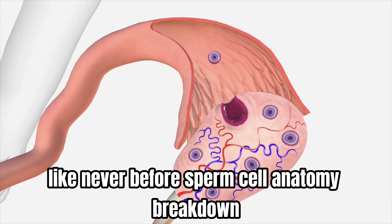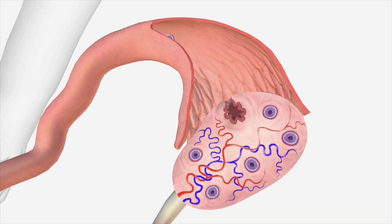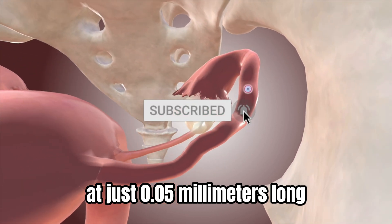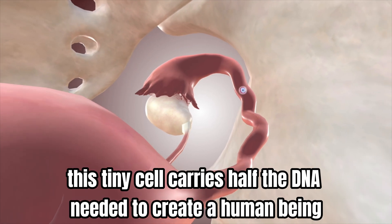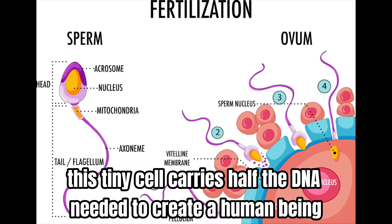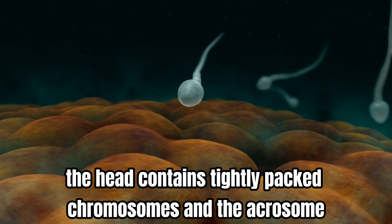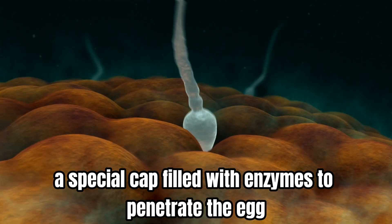Sperm cell anatomy breakdown. Let's examine the remarkable design of a sperm cell. At just 0.05 millimeters long — 10 times smaller than a grain of sand — this tiny cell carries half the DNA needed to create a human being. The head contains tightly packed chromosomes and the acrosome, a special cap filled with enzymes to penetrate the egg.